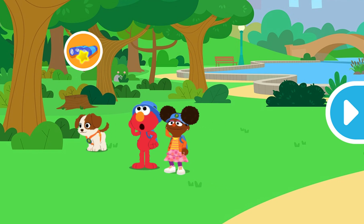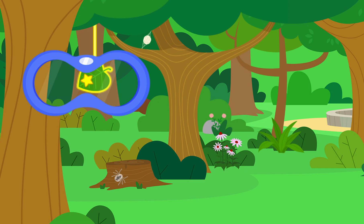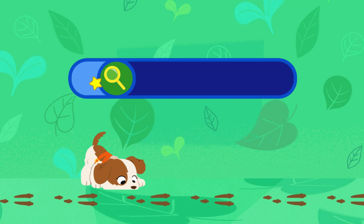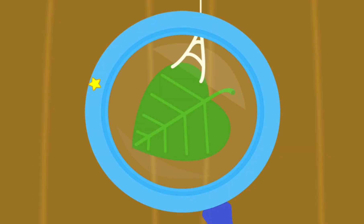Let's look around these trees. Let's look through the binoculars to take a closer look. Hey, that looks like a clue!